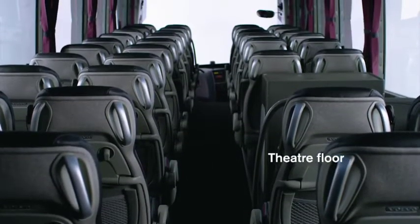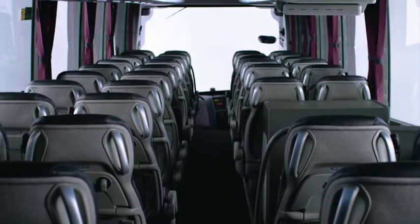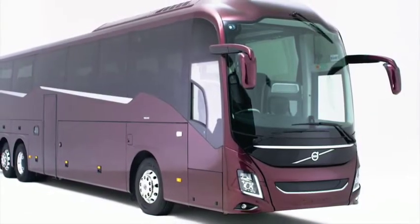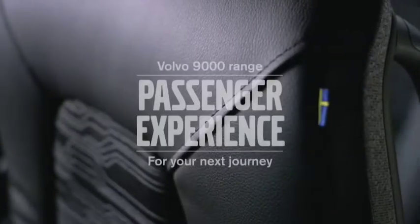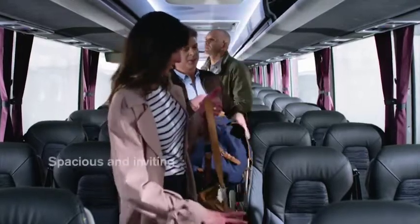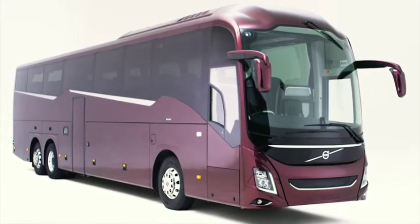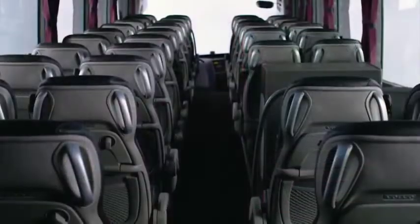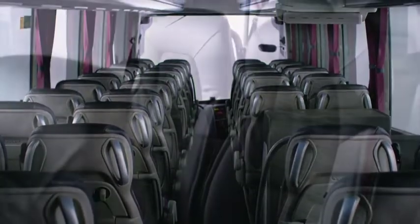A unique gradient theater floor gives every passenger excellent visibility in every seat, creating a relaxing ambience to enjoy the ride. The new Volvo 9900 is designed for the ultimate journey — spacious, airy, modern and inviting, with a new vehicle structure making it the most stable, comfortable and quiet coach Volvo has ever built, with a scenic front view from all seats.